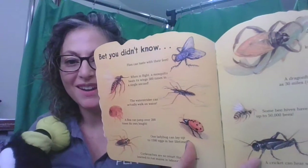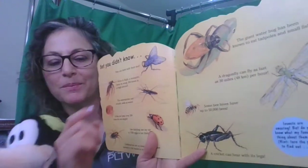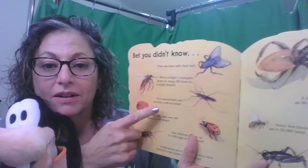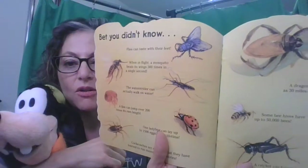Here are some facts you might not know about insects: flies can taste with their feet; a mosquito beats its wings 300 times in a second; the water strider can actually walk on water; a flea can jump over 200 times its own length; one ladybug can lay up to 1,500 eggs in her lifetime; cockroaches have learned to run mazes in laboratories; the giant water bug has been known to eat tadpoles and small fish; a dragonfly can fly as fast as 30 miles per hour; some beehives have 50,000 bees; and a cricket can hear with its legs! Insects are so cool!